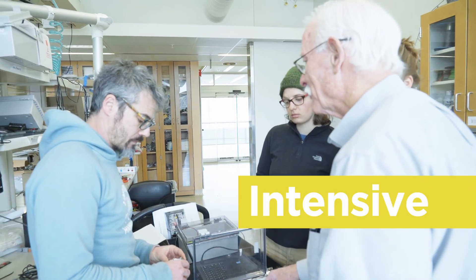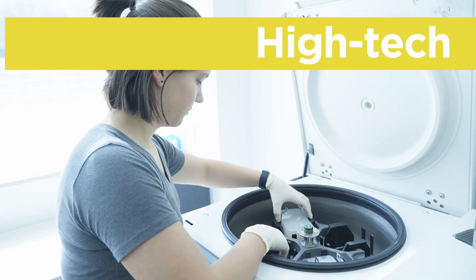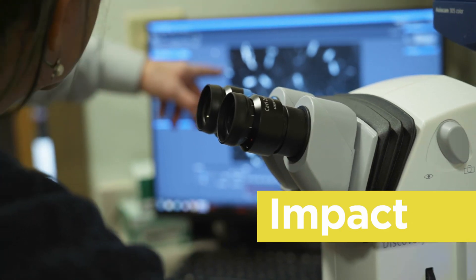Multidisciplinary, intensive, long-term, high-tech. Our research has tremendous impact.